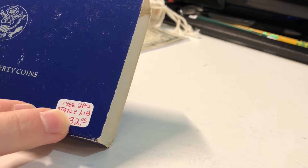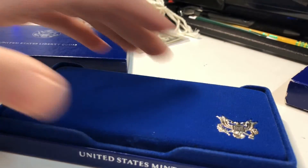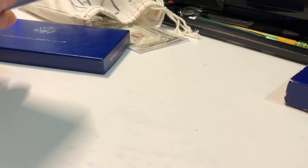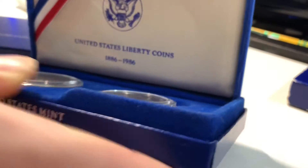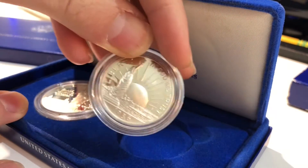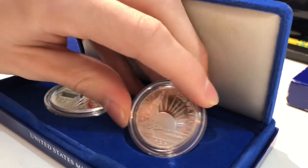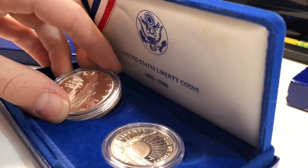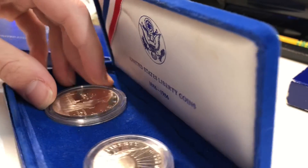Now we got these — 'United States of Liberty Claims,' 1986, two pieces — a Statue of Liberty set for $32. Let's see what we got here. Oh wow, this looks really cool — I've never seen any of these before. It's a Statue of Liberty set with proof coins in here. I don't know if these are silver or not, but they're clad. Still a really cool set. I'll look that one up and see what it's worth — I don't know if it's worth $32.